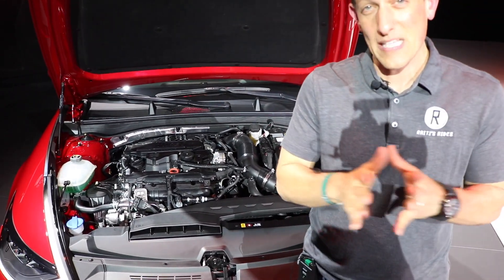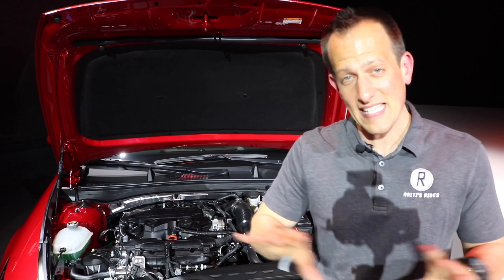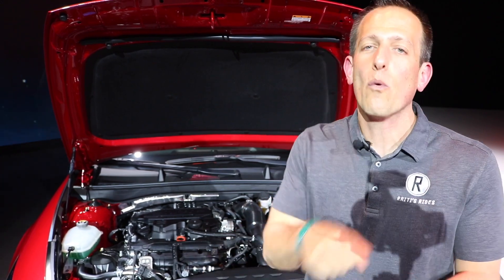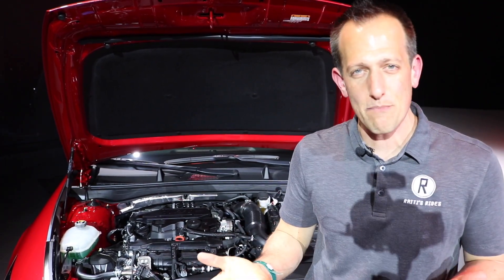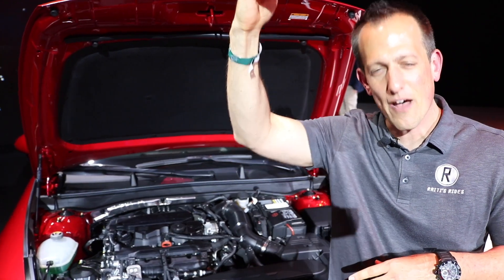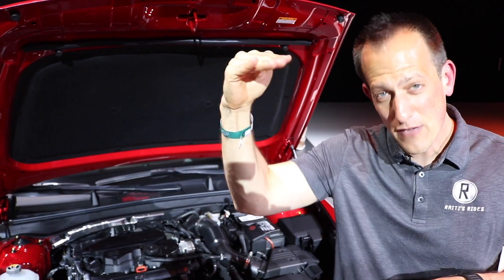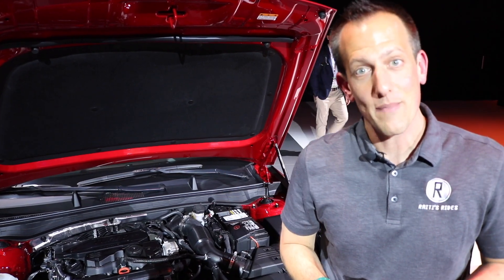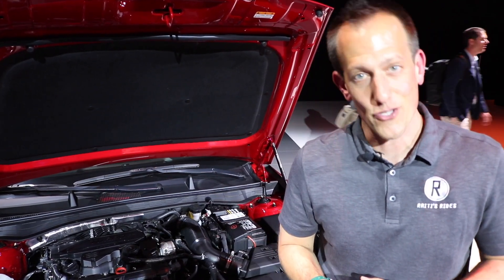The overall car, believe it or not, has been lengthened — the wheelbase has been lengthened. But what's interesting is the height has actually been brought down. So in addition to what's powering it, what's going to help increase that driving pleasure is how the car is proportioned. We brought down that center of gravity by having the roofline a little bit lower. Let's go ahead and see where we're going to be sitting while we're piloting this new Sonata.